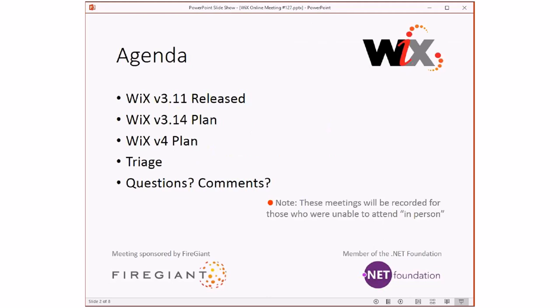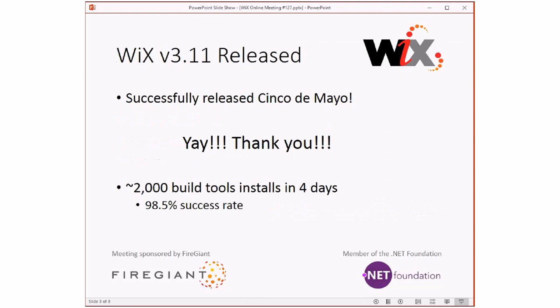I'm just going to put a spoiler alert: we're not going to come up with answers for a lot of this today, but we need to start really talking about it now that things are out of the way because Wix 3.11 released.